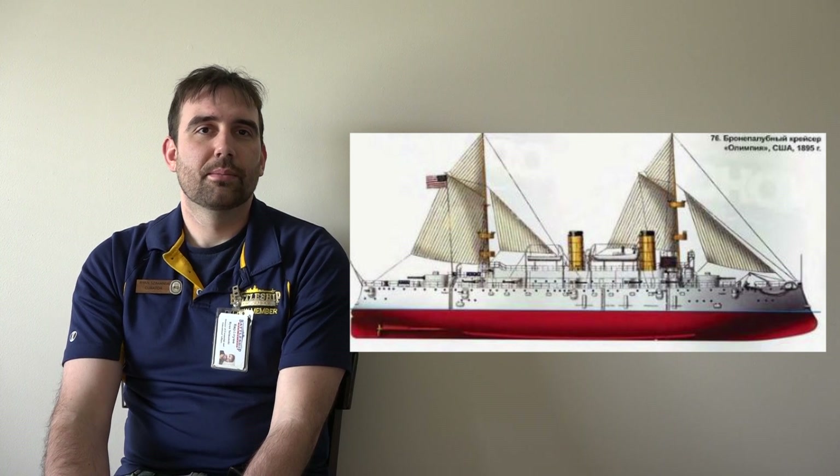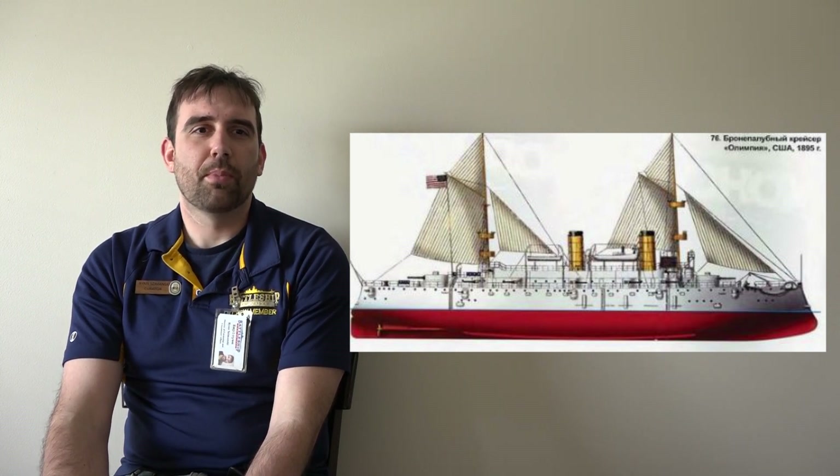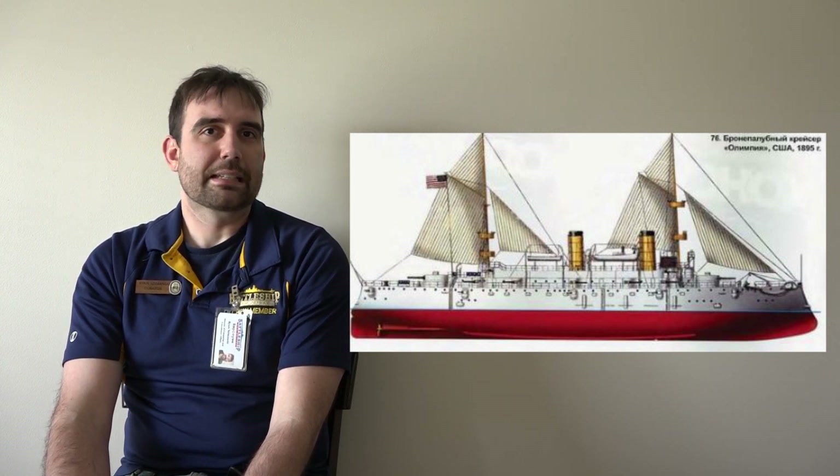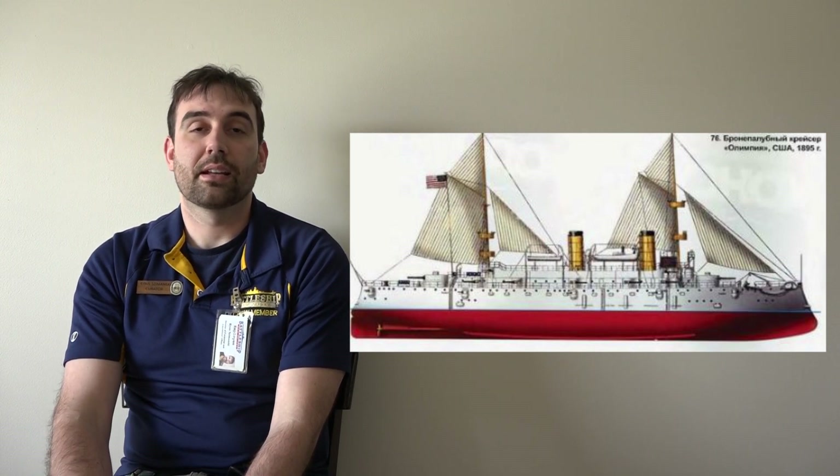The US Navy built its last auxiliary sail-powered ships in the 1890s. Even the cruiser Olympia, moored across the river from us, was originally designed with auxiliary sails. These didn't really help much with propulsion and only supplemented coal-fired triple expansion steam engines. They were there for a couple of years and then replaced. The United States then had a series of colonies across the Pacific so they could set up coaling stations and no longer needed sails.